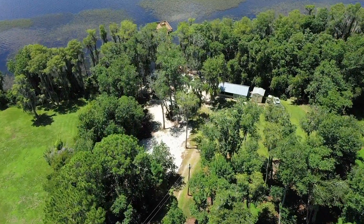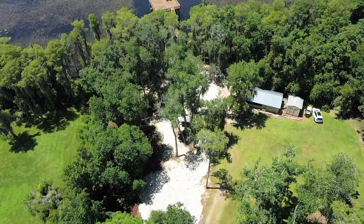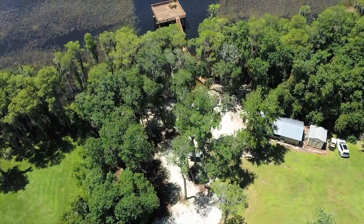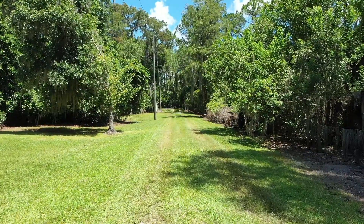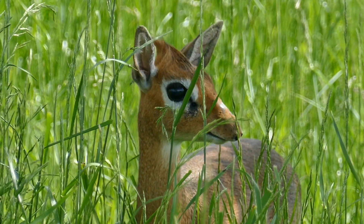Right next to the lake there's a conveniently located guest cottage with a bathroom, kitchenette, and a screened-in patio. Whether walking or driving your ATV from the lake toward the main house, you may see deer and turkey among the Florida pines in the scenic landscape.